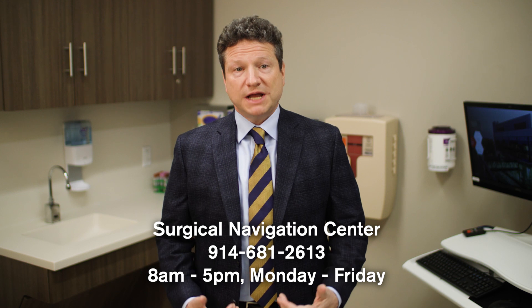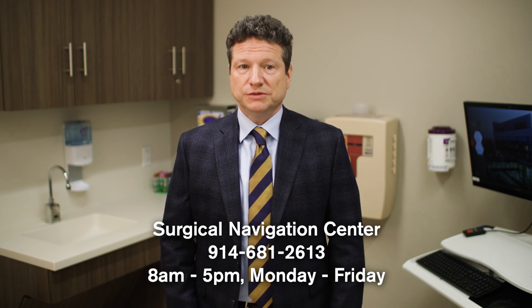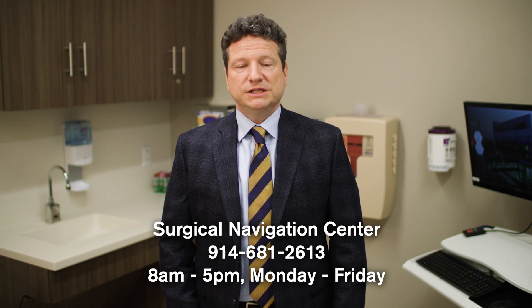Remember, our Surgical Navigation Center is here to help. If you have any questions about the information in these videos, please don't hesitate to call them at 681-2613. A representative from the Surgical Navigation Center will be calling you to review some of this information with you and to answer any additional questions prior to your surgery. With certain procedures, in addition to possibly seeing your primary care physician, you may also be required to visit our Surgical Navigation Center for an evaluation prior to your surgery. This is for your safety and to ensure everything is in order for your day of surgery. Once again, we thank you for choosing White Plains Hospital for your surgery, and we look forward to working with you to ensure you have an exceptional experience.